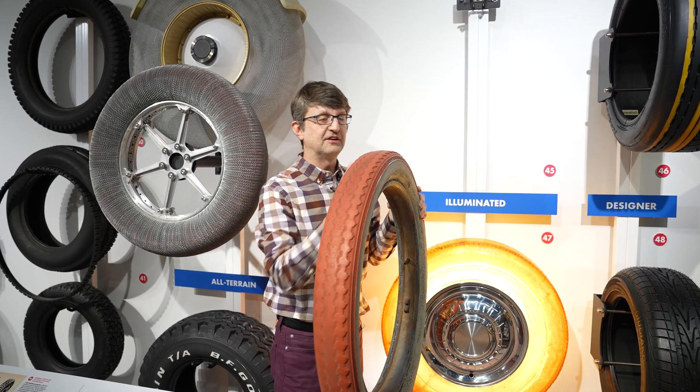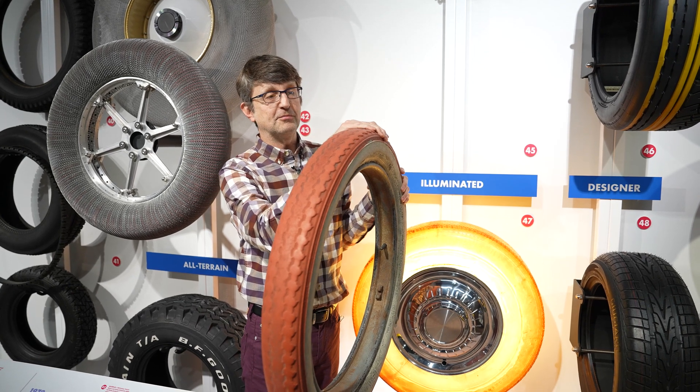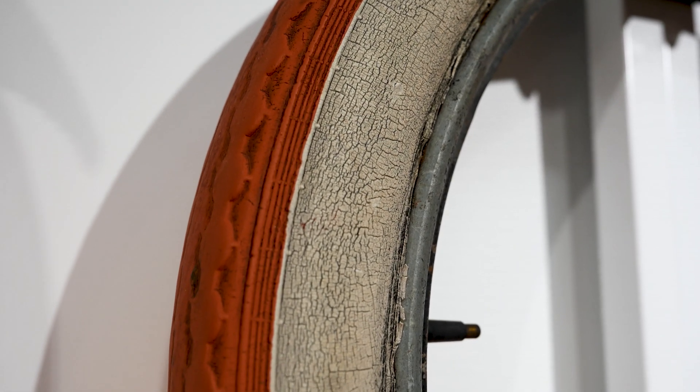These were some of the most popular tires in the teens and 20s, and Fisk kept making them even after carbon black became ubiquitous because people really loved the style of having a red tread on their tire. They were extremely distinctive.